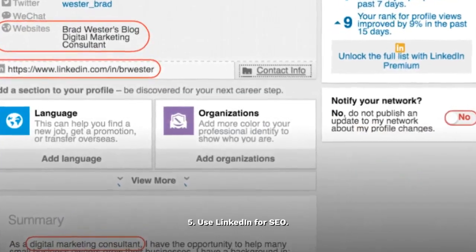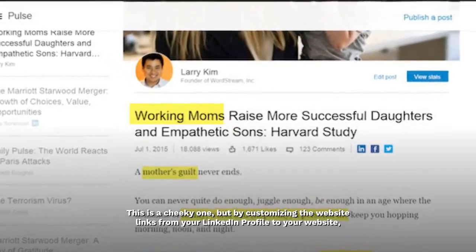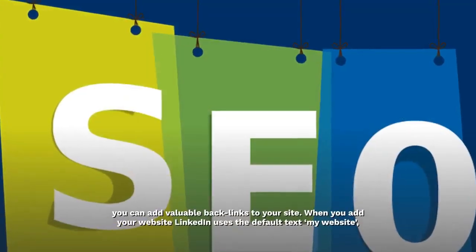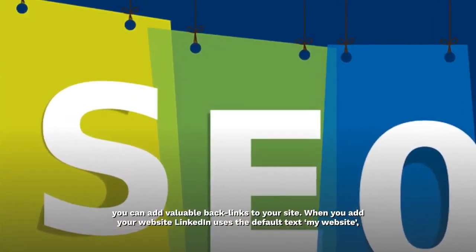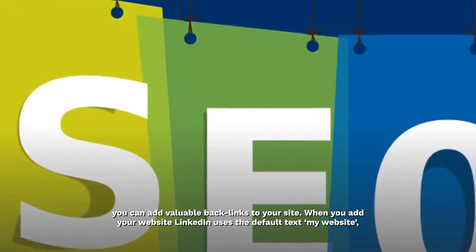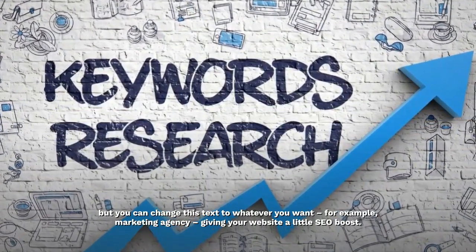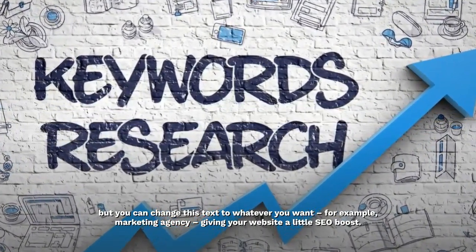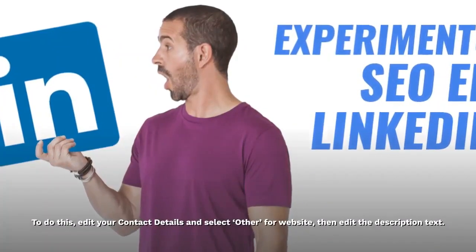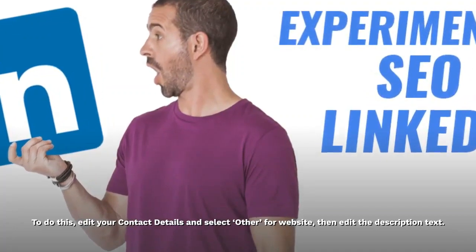5. Use LinkedIn for SEO. This is a cheeky one, but by customizing the website links from your LinkedIn profile to your website, you can add valuable backlinks to your site. When you add your website, LinkedIn uses the default text 'my website', but you can change this text to whatever you want — for example, 'marketing agency' — giving your website a little SEO boost. To do this, edit your contact details and select 'other' for website, then edit the description text.